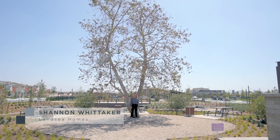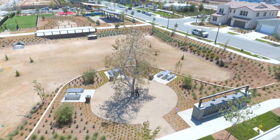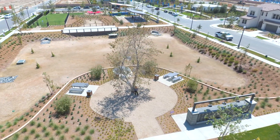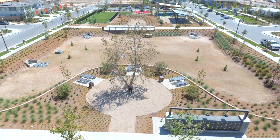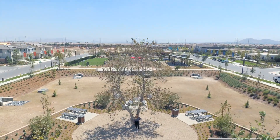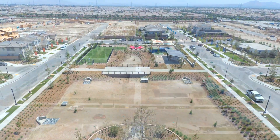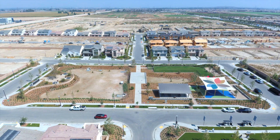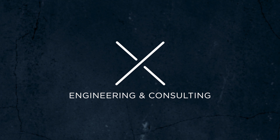Hi, I'm Shannon with Lancy Homes, and this is The Shade Tree — the center focal point of our project where families can grow and the community can gather. We look forward to the build out of our project over the next couple of years, and a special thanks to Exa Engineering who truly helped make this project a success. Thanks for watching — we'll see you next time.